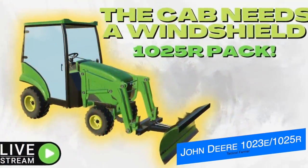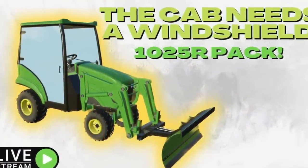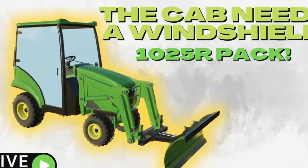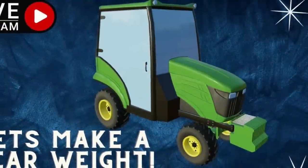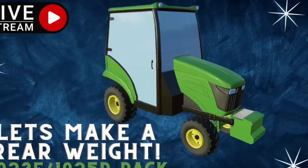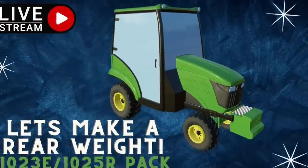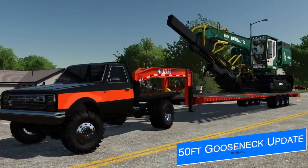Tactical Farmer is continuing to work on his John Deere 1023E and 1025R pack, with lots of progress being made recently in his live streams. The past two days he streamed twice, working on the cabin and the rear weight. Information may be widespread on this mod, but he's still working on it. This is also his first project like this, so it's still taking a little time, but he's doing a great job and it's going to be worth it.